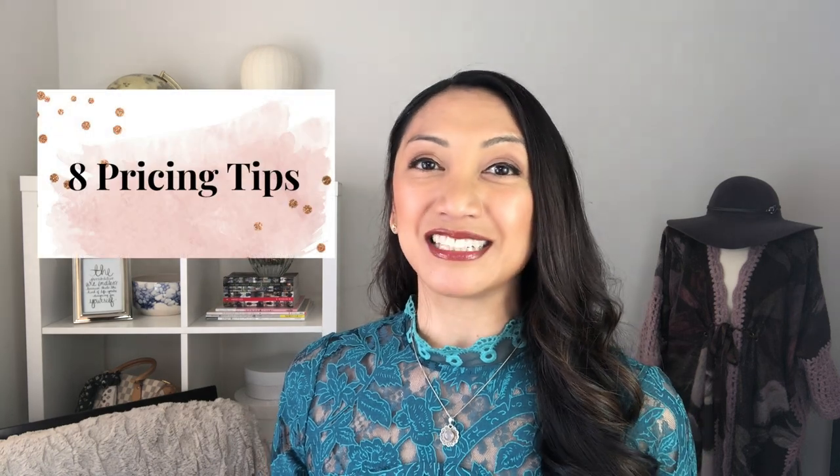Before we get started, here are some dos and don'ts. And if you watch to the end, I'll also be providing you with a really handy and simple calculator tool — you can plug your numbers in and come up with a range of what you might consider charging for your handmade items.